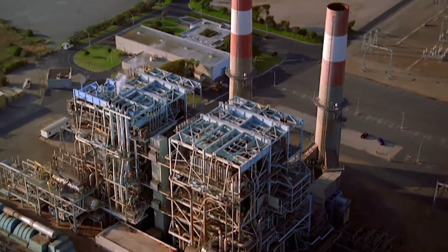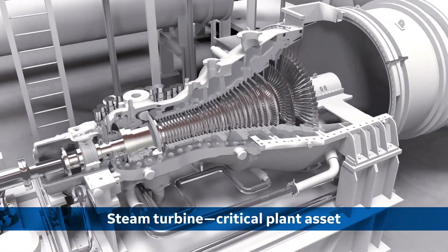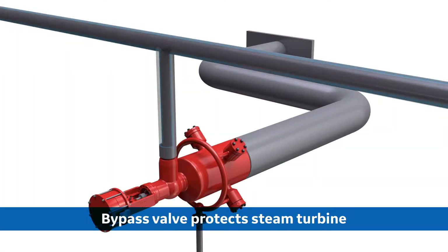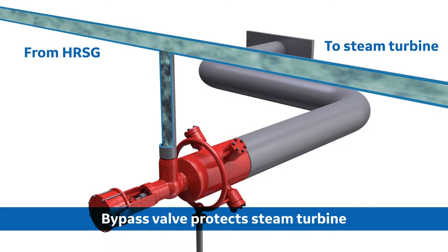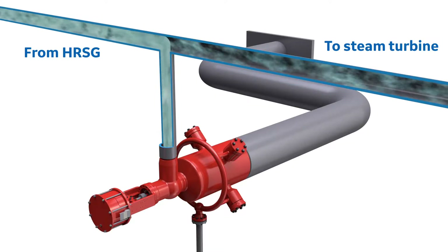The steam turbine is one of the most critical assets in a power plant, and the turbine bypass system protects it in many ways. During plant startup, it takes time for the HRSG to produce the steam quality needed to efficiently generate power. During this period, the boiler produces highly saturated steam that, if not diverted, will damage the turbine.